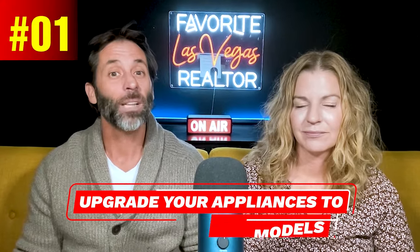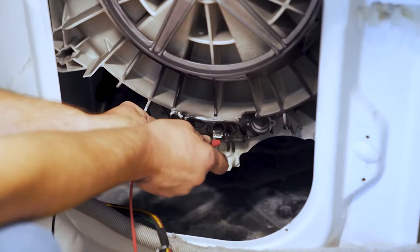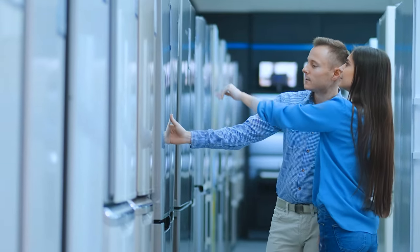Number one on our list: upgrade your appliances to energy-efficient models. Consider replacing old appliances with energy-efficient ones. Look for the Energy Star label when shopping for new appliances, as they are designed to consume less energy, ultimately lowering your electricity usage.